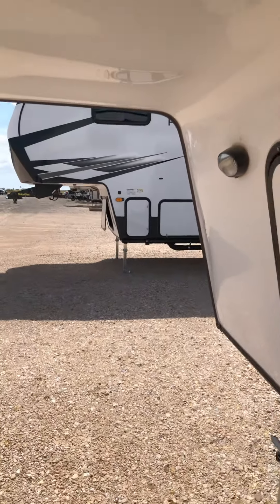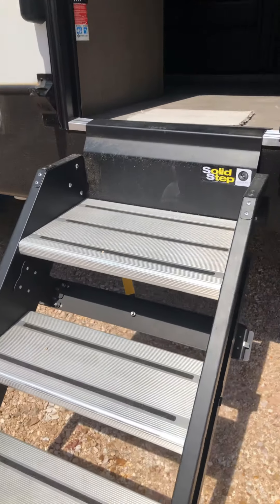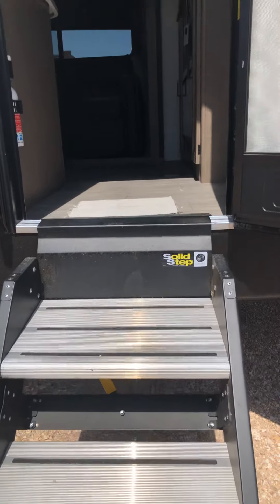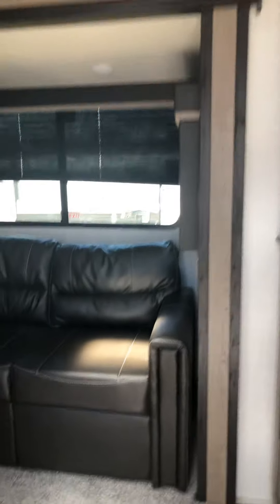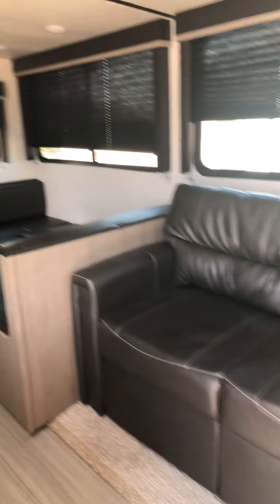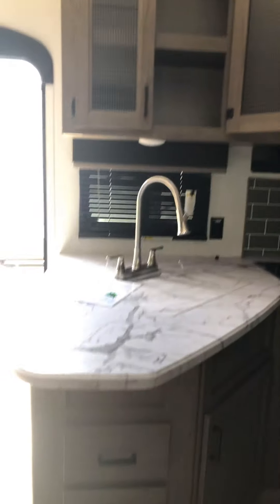I'm going to take you inside. It has awesome solid steps so it feels so much more secure going up. Inside you have a couch that makes a bed, a table, a dinette that makes a bed, and then this is the kitchen. It has the built-in vacuum system and a big TV with an electric fireplace. The ceilings are really tall and it also has built-in speakers on the ceiling for your stereo.